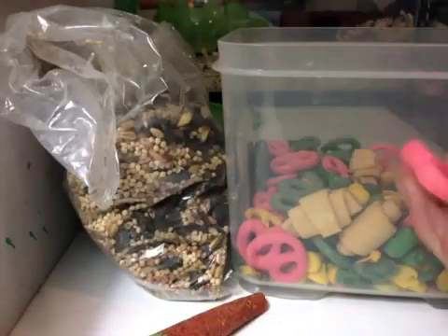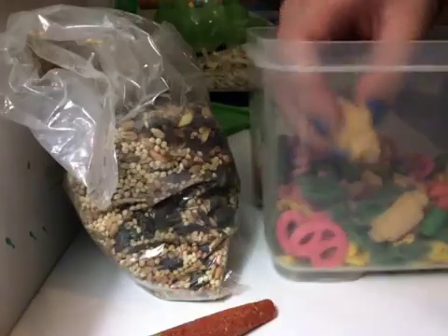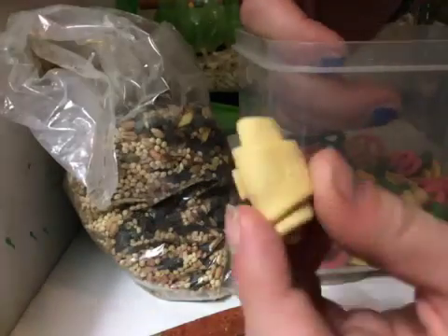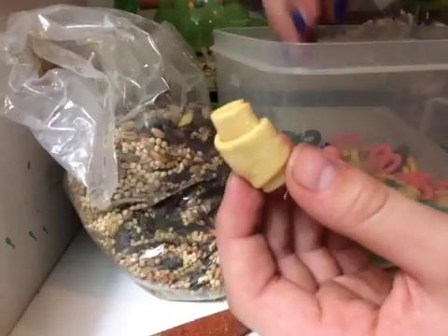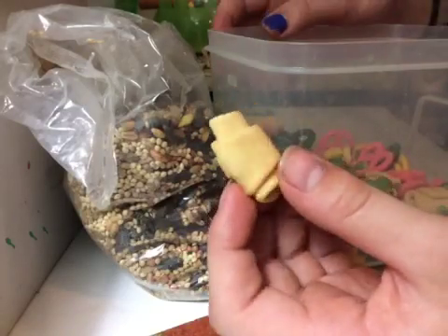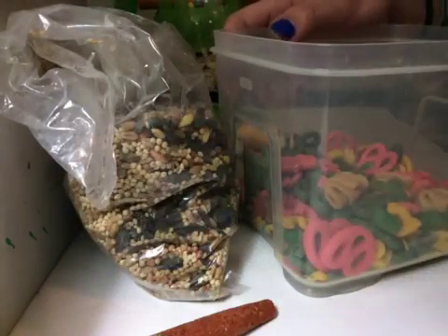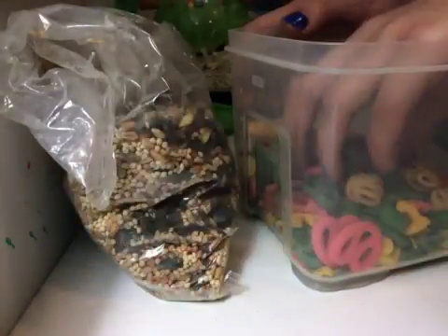I already have a pretzel in there but he hasn't really touched it much. I didn't normally give Hammy pretzels much because they're pretty big and he didn't normally eat them — he didn't really like them that much. But maybe he'll like them now.